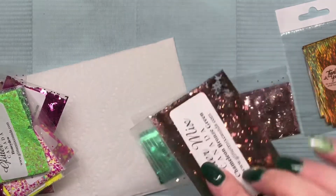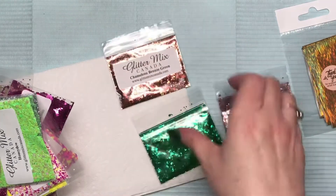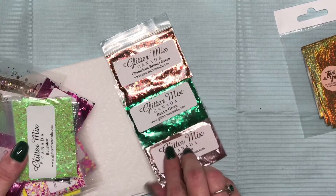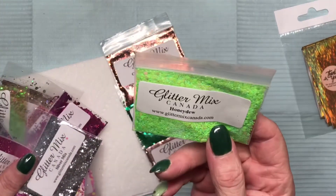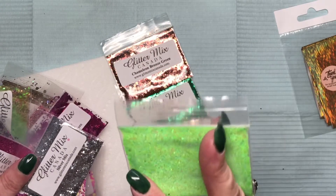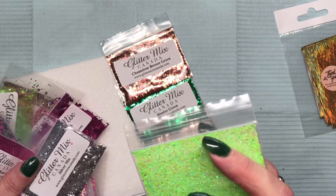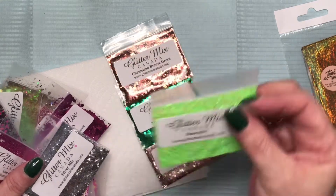This one is called Chameleon Bronze Green, so it goes from green to bronze. Is my camera picking that up? Because it is friggin amazing. I took out paper towel to swatch them. And that one's Obsession — it's like a matte with iridescent, and it's got hexes, all size hexes, so it's a multi-cut.